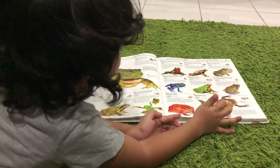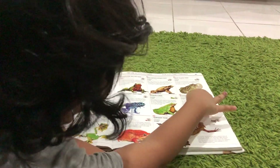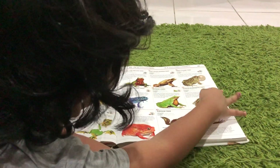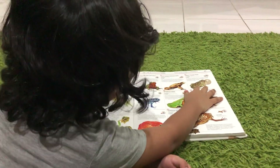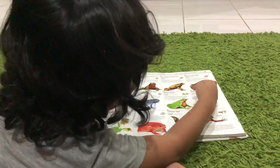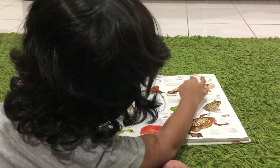And this is the Surinam toad. This one is the striped burrowing frog. Well, this one is the great plains toad. This one is the Darwin frog.